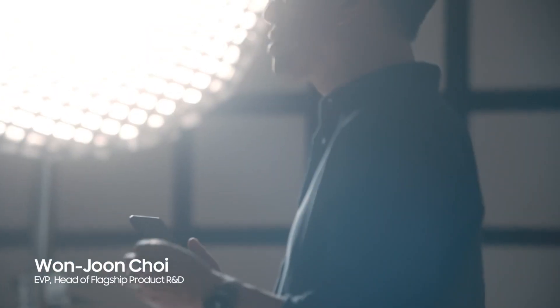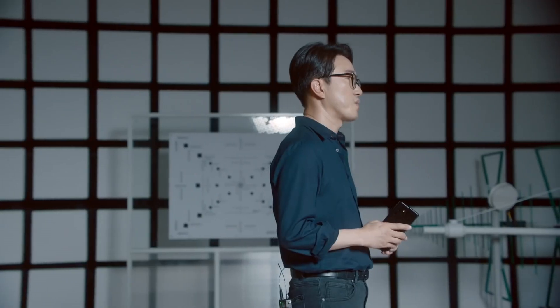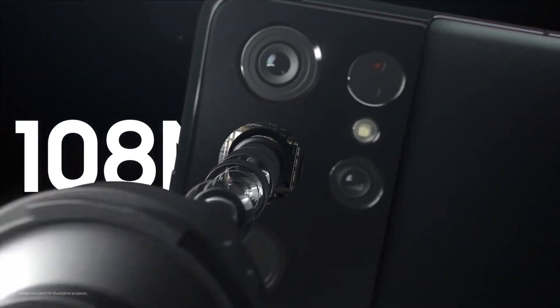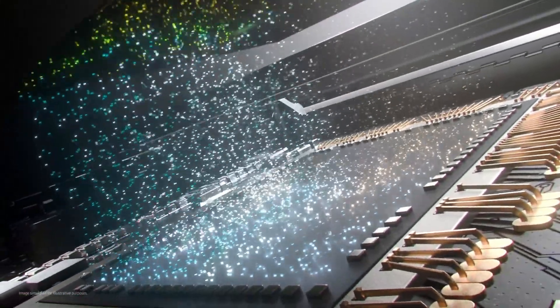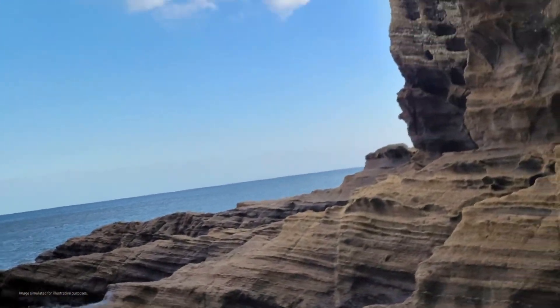At Samsung, our goal is to help everyone take pro-quality photos and videos, no matter the environment. And it all starts with our most advanced image sensor. The Galaxy S21 Ultra's powerful camera experience starts with its upgraded 108-megapixel image sensor, optimized to elevate image quality for various shooting environments.